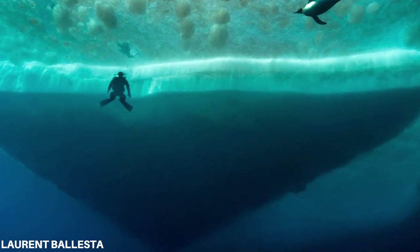Photographer Laurent Ballesta has just completed the deepest dive in Antarctica.